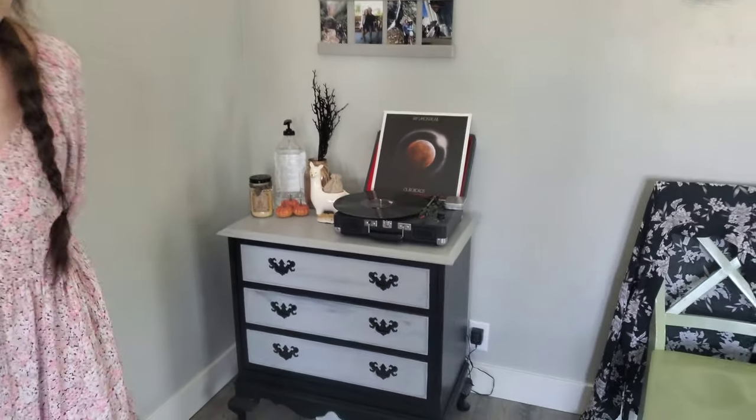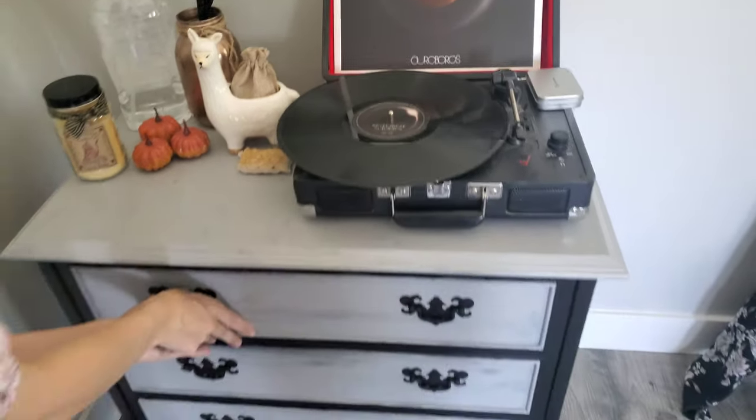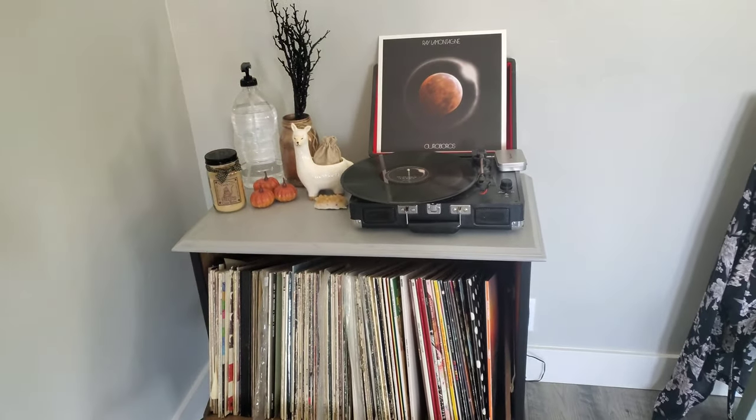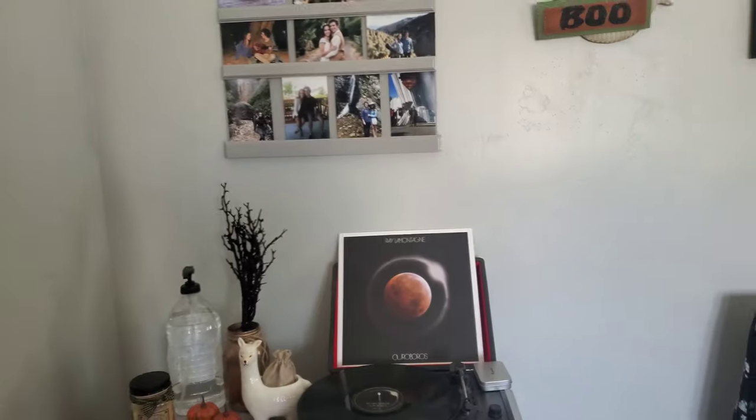We call this spooky corner just because it's Halloween right now, so we've got some cool decorations. Our vinyl storage is right here — we usually switch the record out pretty much every day, and I like to have the records match the decor. Quite a few of our records match.